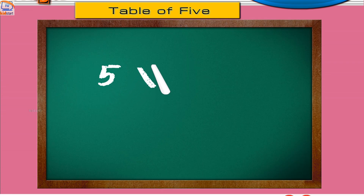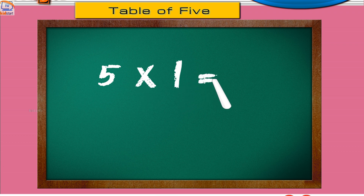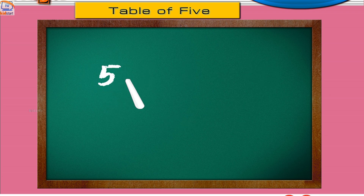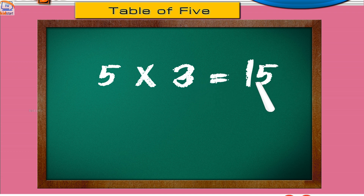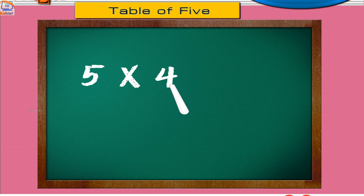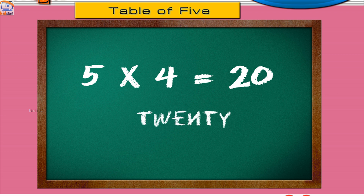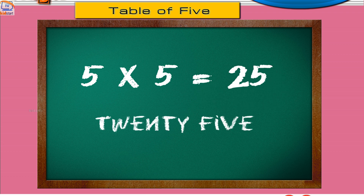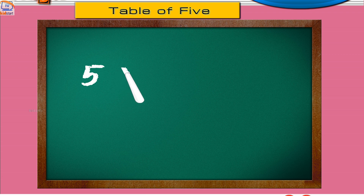Five ones are five. Five twos are ten. Five threes are fifteen. Five fours are twenty. Five fives are twenty-five. Five sixes are thirty.